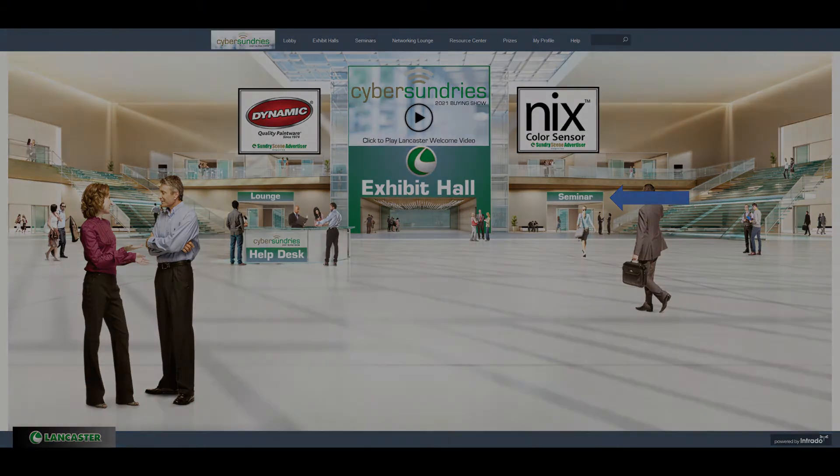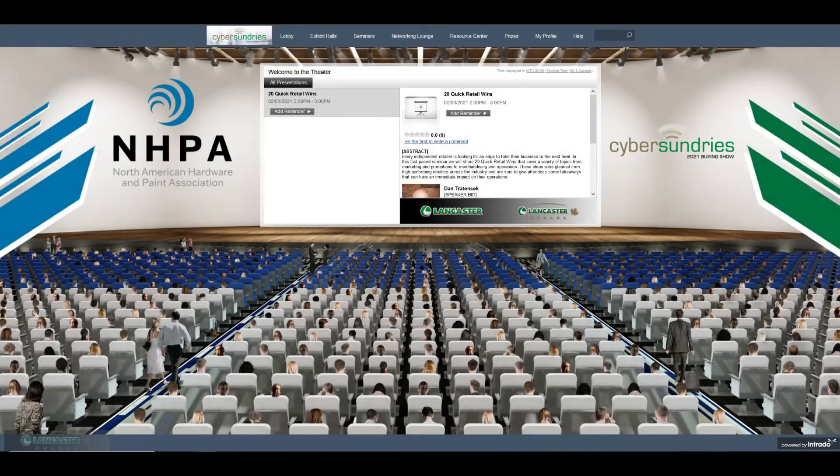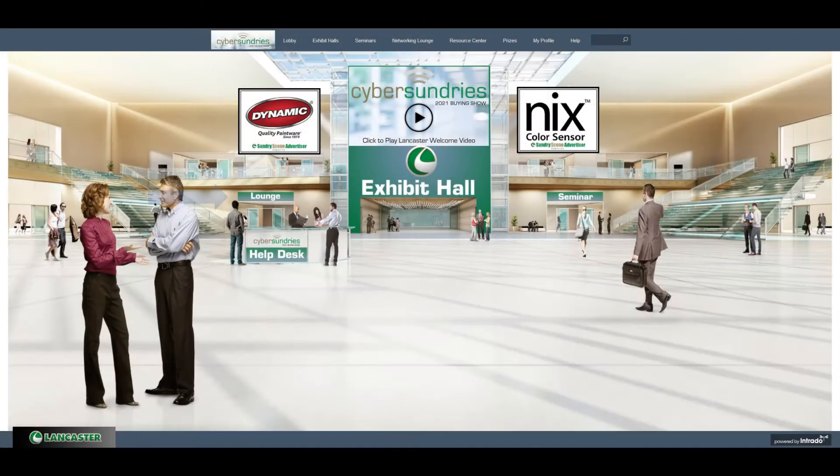If we head over to the seminar room, you will have access to the 20 Quick Retail Wins Seminar presented by Dan Trottenchek, Executive Vice President of the NHPA. On Wednesday, February 3rd at 2 p.m. Eastern Standard Time, Dan will be live and able to answer any questions you have for him after the presentation. This will be recorded and you will be able to view it in the seminar room at any time.